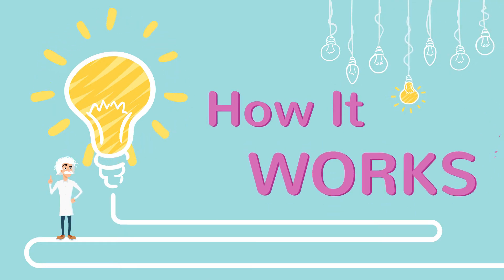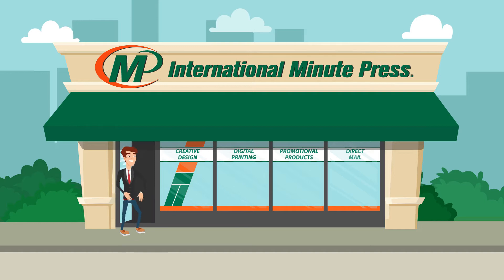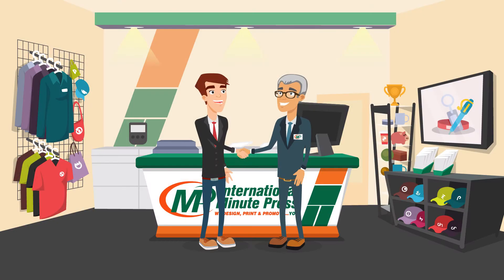Here's how it works. Start by contacting your local International Minute Press. We are your EDDM experts. Together we will manage these important steps.